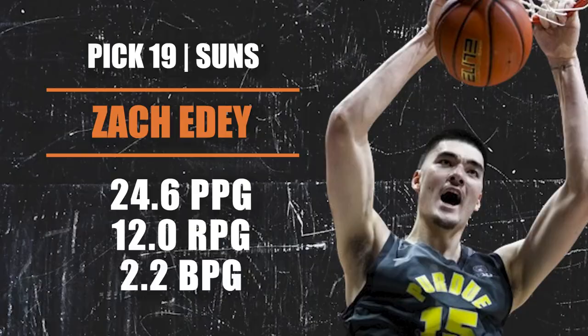Pick number 19 going to the Phoenix Suns — Zach Edey is the selection. If you know anything about college basketball, you know Zach Edey is a monster — 7'4", 300 pounds. He would have been the number one pick 25 years ago, but questions exist about fitting with the modern NBA and whether he can stretch the floor. But he's just too good not to be picked in the first round. Low-post savant, sets huge screens, great touch around the hoop, gets to the free throw line constantly. I love the idea of him setting screens for all those Phoenix shooters.